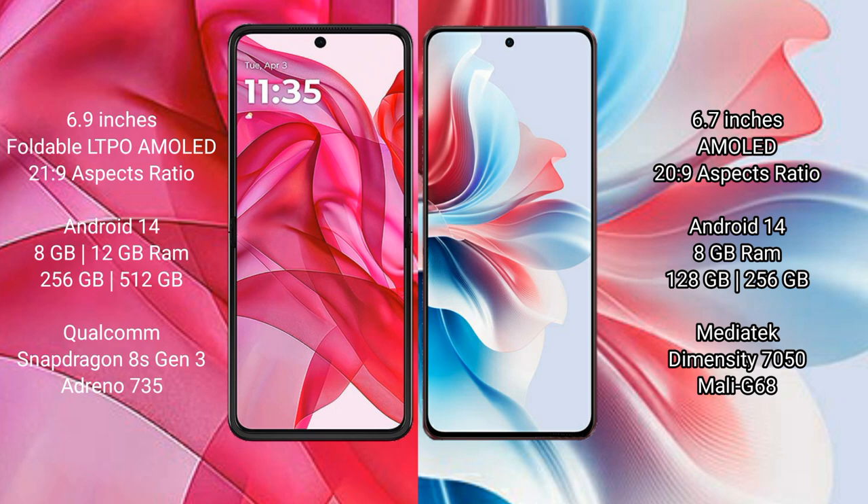Motorola Razr 50 Ultra runs on the Android 14 operating system. Oppo F25 Pro also runs on the Android 14 operating system.